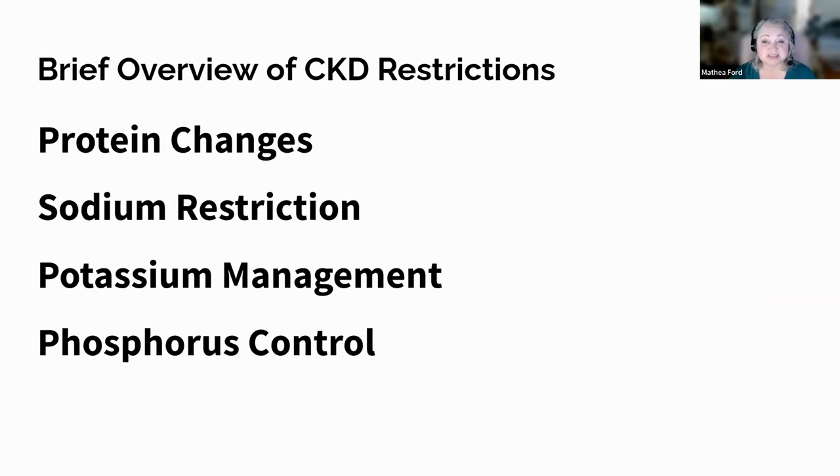Let's spill the beans on CKD and peel back the layers of kidney-friendly eating habits for a healthier future. Chronic kidney disease, CKD, is a gradual loss of kidney function that often goes unnoticed until it reaches advanced stages. This silent disease leads to the accumulation of waste and fluids in the body, necessitating dietary adjustments. CKD impacts nutrient intake, requiring individuals to limit sodium, potassium, phosphorus, and protein, while ensuring adequate calcium and vitamin D.